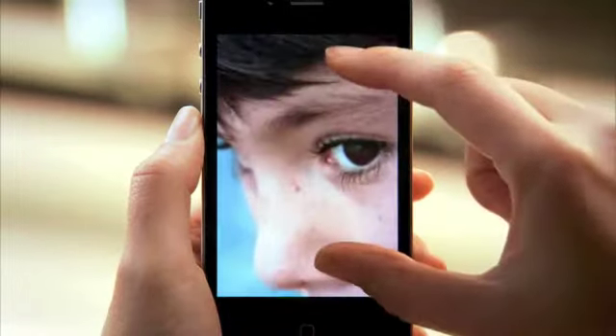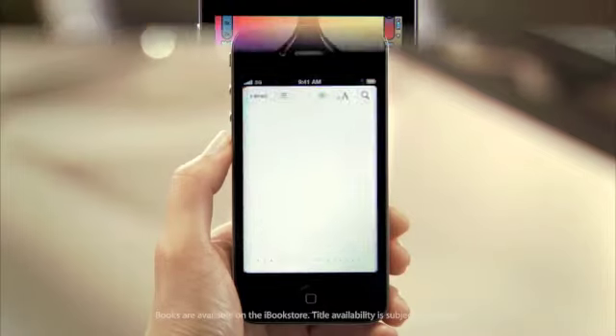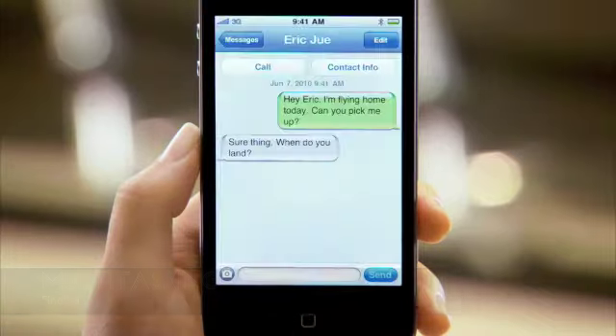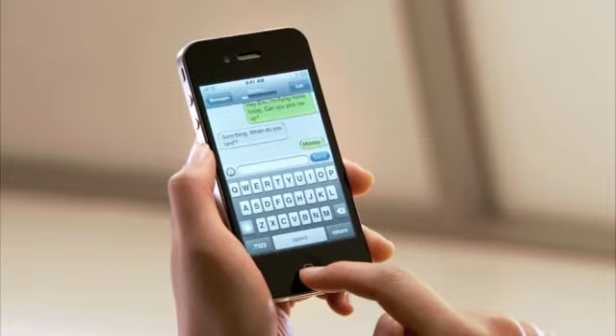Apps can show more detail than you've ever seen on any device before. iPhone 4 enables multitasking for all apps — you can now quickly switch between applications and everything is exactly as you left it.